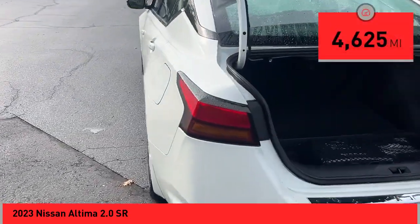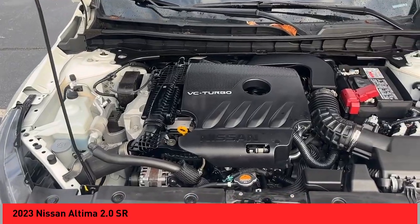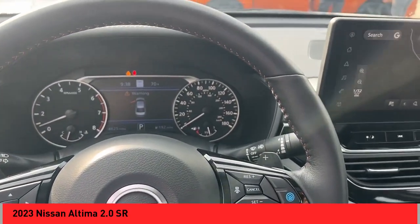This vehicle has less than 5,000 miles. Here are some of this vehicle's great options: power windows with safety reverse, remote engine start, active grille shutters, stability control, sports suspension.